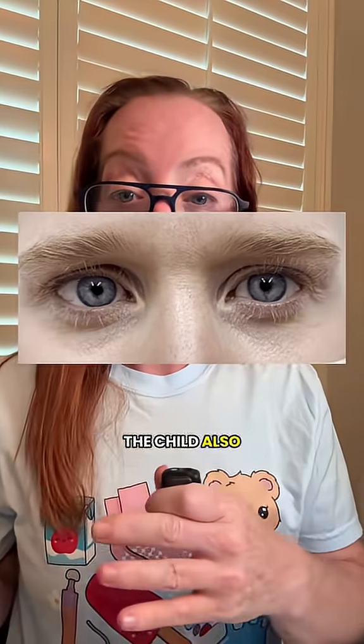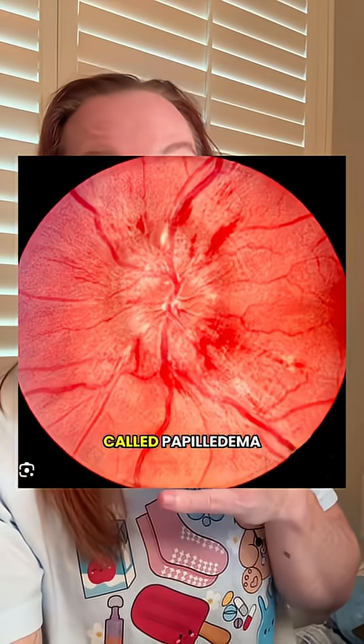The parents decided to bring her in to see the pediatrician, and along with the clumsiness, on physical examination the pediatrician also noted something called nystagmus. The child also had poor coordination with finger-to-nose testing, and the retinal examination showed something called papilledema.